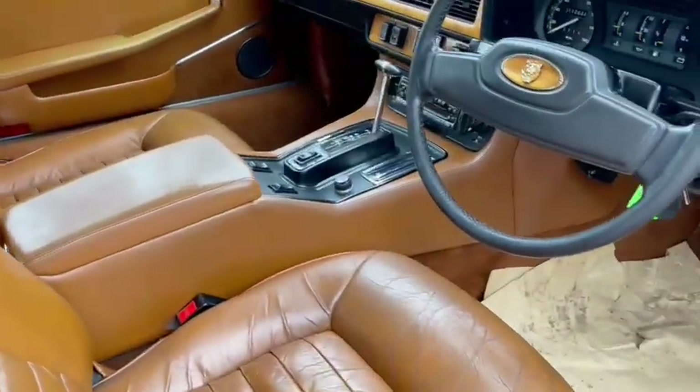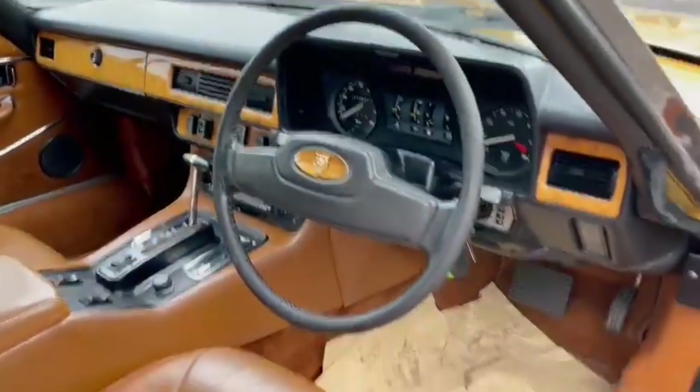All nice and tidy and presentable in there. Just a little bit of a shame about the driver's seat but it's an easy fix. Headlining just starting to drop a little bit but overall can't really complain too much about the interior — it's clean, it's tidy, it's smart and presentable.